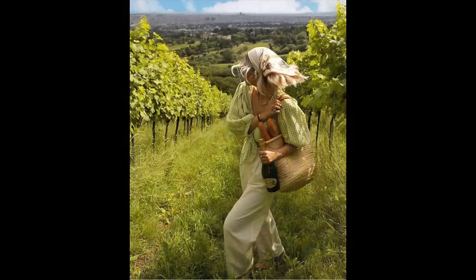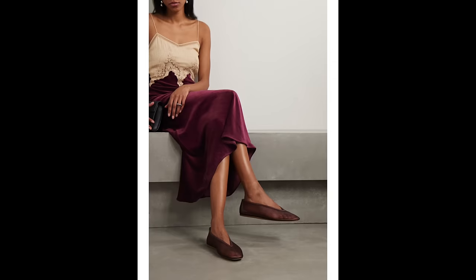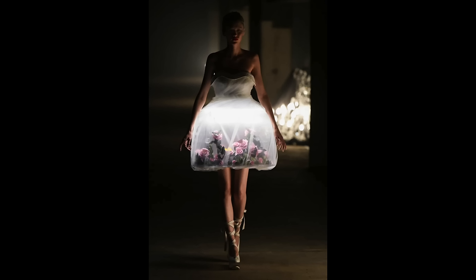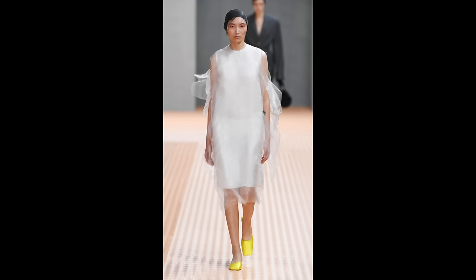Next we have cottage core: linen dresses, puff sleeves, and milkmaid braids. I think this is painting a picture of how people want a return to a more simple life — one where you just picked flowers in the forest and everything else faded away. A similar super-sweet trend is ballet core: lace, ruffles, bows, and ballet flats, which we've seen all over the spring and summer runways. This is a trend you'll see everywhere, but there are ways to subtly incorporate it in a more elevated and sophisticated way.